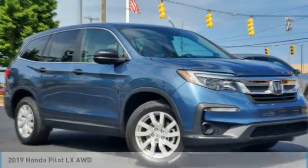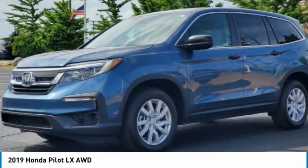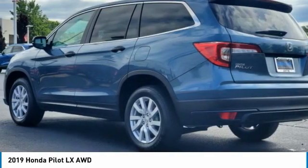The 2019 Pilot. Optimal utility. Indulgent interior. Powerful performer. You'll be ready for almost anything in the Honda Pilot.